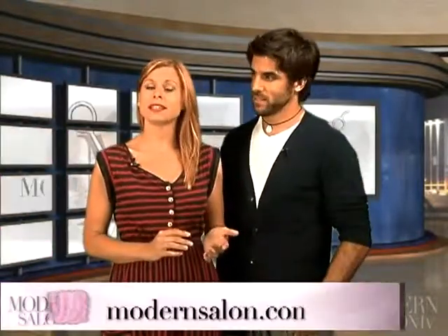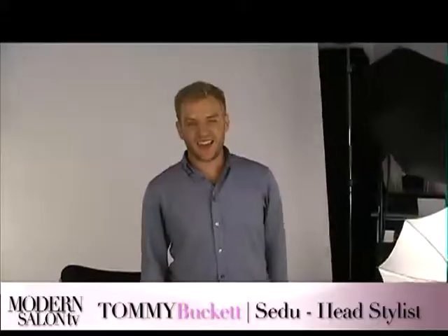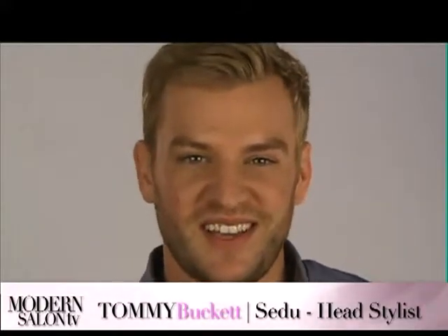Thanks for tuning in. Didn't get a chance to attend the Naha awards ceremony? Don't worry — Modern was there and captured the whole event. Get to know the winners by listening to the podcasts at ModernSalon.com/podcast. We'll see you in two weeks. I'm Ruth Roach and I gotta go because I gotta watch Modern Salon TV. I'm Tommy Bucket, Sidhu's lead stylist, and I'm obsessed with watching Modern Salon TV. This is Kazimor, watching Modern Salon TV.